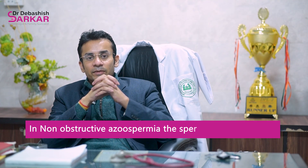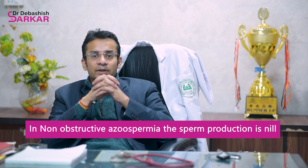If it is a case of non-obstructive azoospermia, where the sperm production is nil and the production lines are also defective, in that case what we do is a specialized procedure called Micro-TESE.